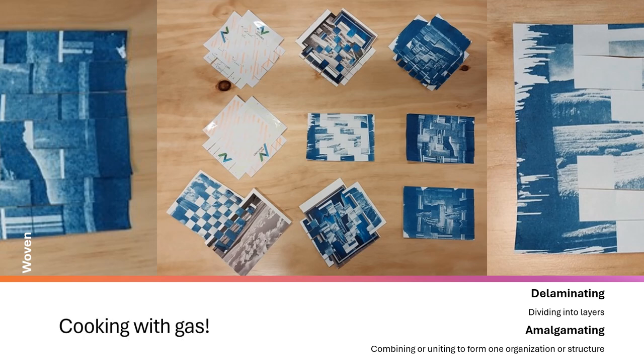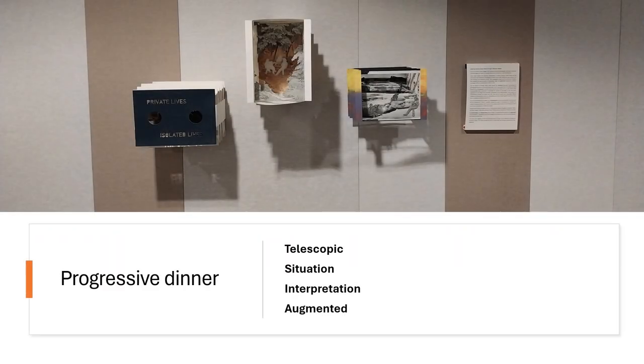Here I wove postcards together, developed a cyanotype print on them, and then re-wove them into a different pattern and re-exposed them. Ultimately I found this quite a busy image and busy process, and I did continue with it into the next week.